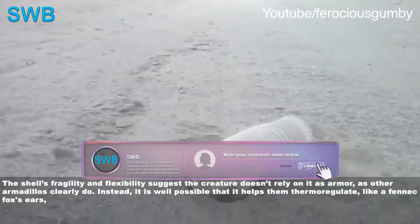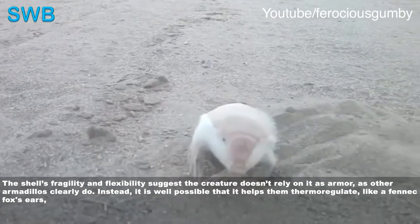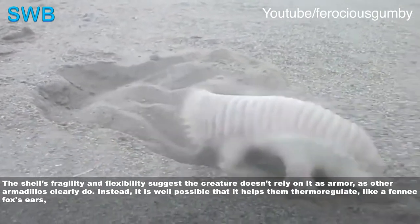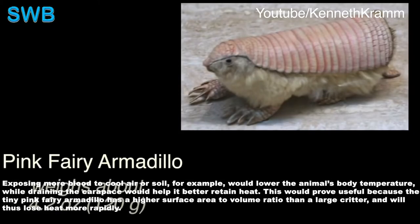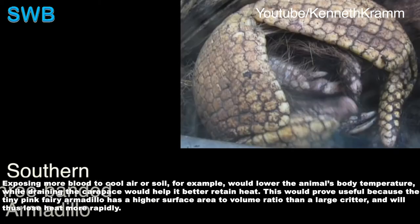The shell's fragility and flexibility suggests the creature doesn't rely on it as armor, as other armadillos clearly do. Instead, it is quite possible that it helps them thermoregulate, like a fennec fox's ears. Exposing more blood to cool air or soil would lower the animal's body temperature, while draining the carapace would help it better retain heat.